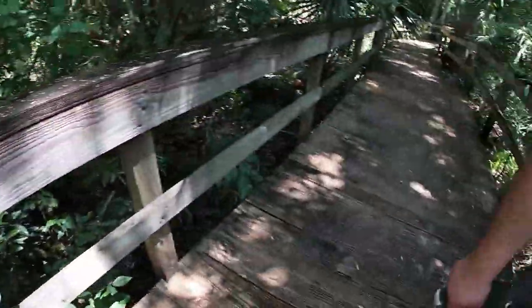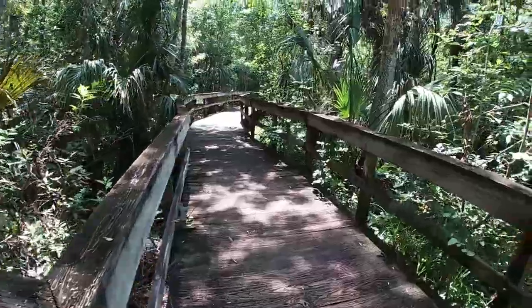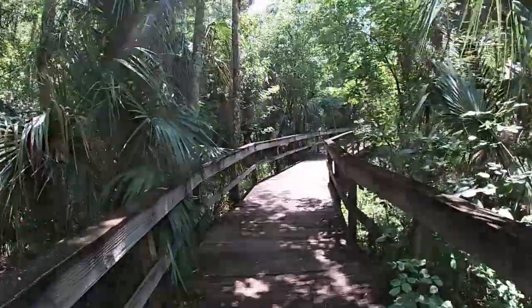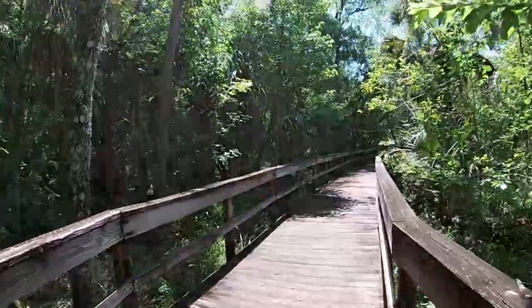Hickory Trail this way, and then Fern Garden Trail this way. Let's go left and then we'll come back. We should be carrying a map around. We'll record anything else we see. Shh — let us be quiet.